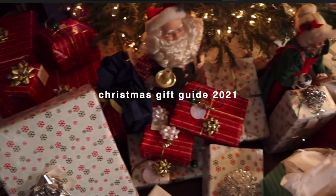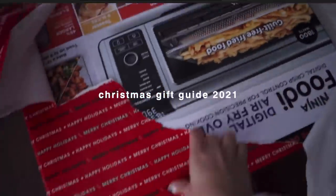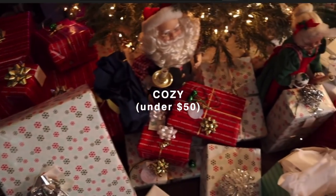It's like 90 degrees outside but we're playing the part for today's video — I got my fireplace, we're set. I did a few different categories and within each category there's below $50 and above $50, so whatever your price range is, hopefully you find something that sparks your interest. Let's start off with a cozy under $50.